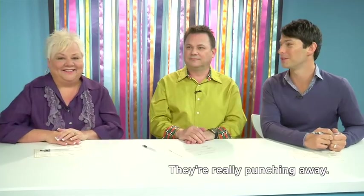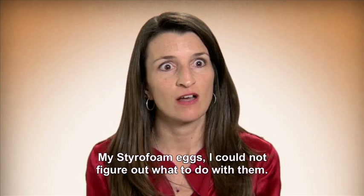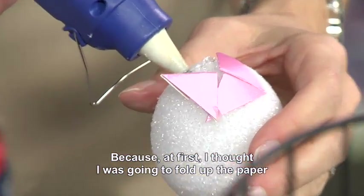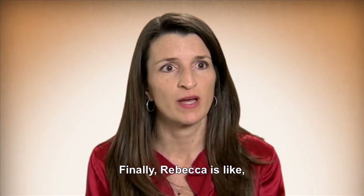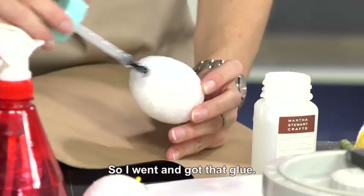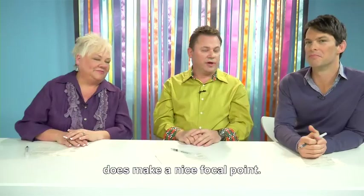They're really punching away. I was panicking — my Styrofoam eggs, I could not figure out what to do with them, because at first I thought I was going to fold up the paper and put it on with the glue, but the glue didn't work. I tried pinning it, but there were too many pins. Finally, Rebecca said Martha Stewart glue is really good, so I went and got that glue, then found some glitter and just poured it on, and it worked. Glitter in the eggs right in the center does make a nice focal point.